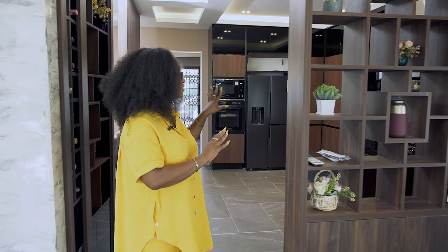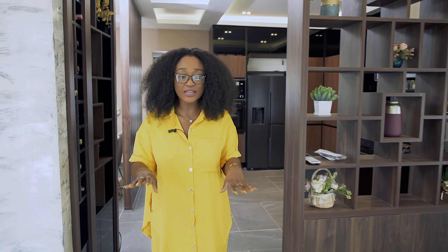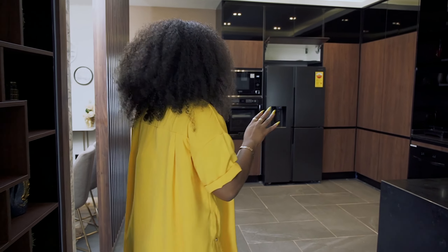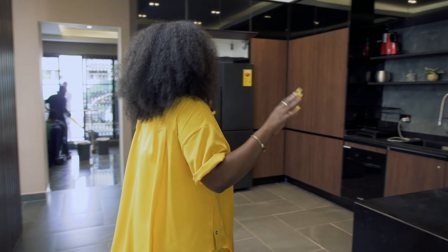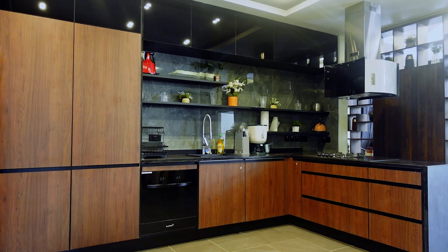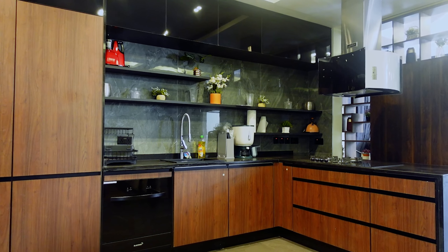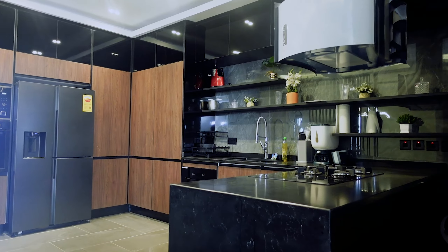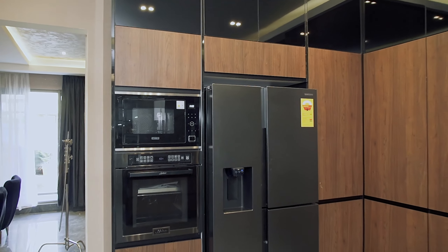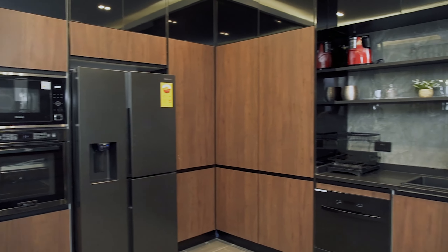This divider separates the kitchen from the lounge area. As you come into the kitchen, you discover another spacious area. The kitchen is very spacious and huge, and it also has a lot of storage spaces. You also have the fridge here, which is a smart fridge, and all your kitchen appliances with enough space to be able to cook your very delicious meals.